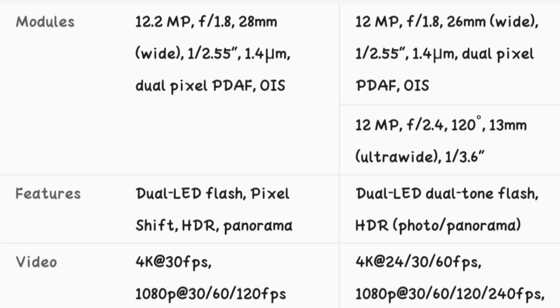It has a Pixel camera and dual LED flash, while the iPhone has dual tone flash. Here we have sample shots and videos.